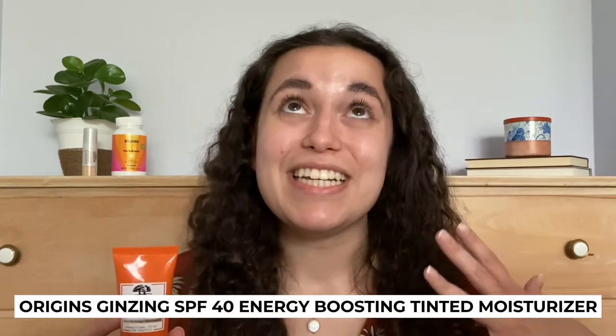So next up in my glowing summer skincare routine is the Origins Gin Sig Energy Boosting Tinted Moisturizer. What I love about this product is that it brings a lot of really needed hydration to the skin. It also gives a little extra boost of energy as it's infused with caffeine. So now that my skin is nice and hydrated,